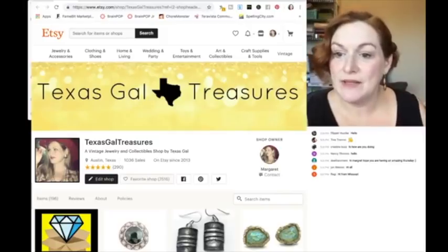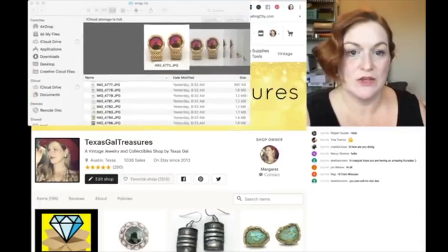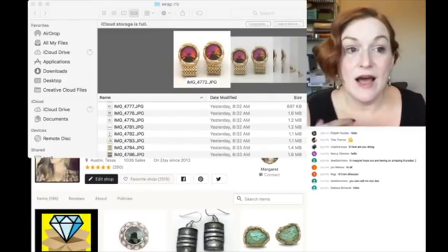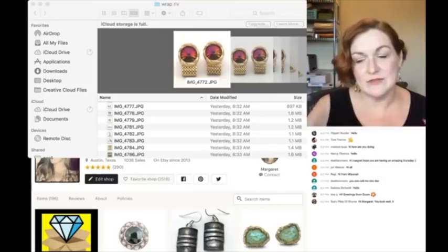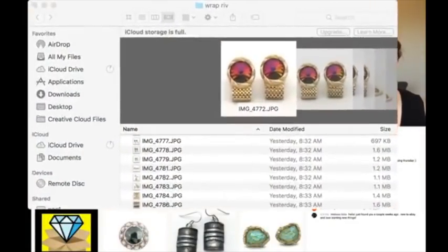Right now I'm planning on sharing just one item that I'm going to walk through the process with you, and it's these cufflinks. I sell a lot of jewelry online. My gateway into jewelry was men's accessories, so I still love selling men's accessories, and we're going to take a look at these cufflinks.